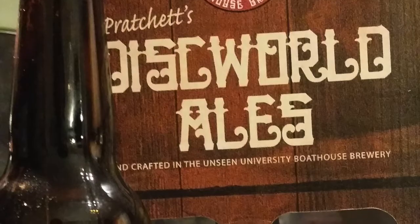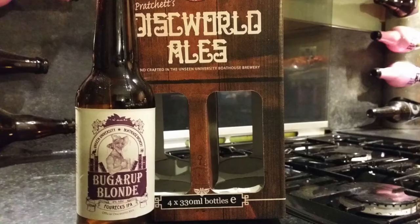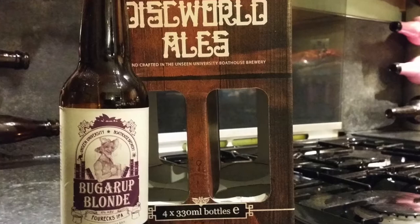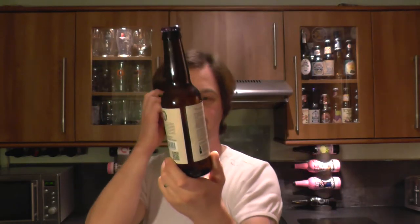It says here: Unseen University Boathouse Brewery. This is part of a series of books — this Boathouse Brewery featured in a few of them. So this is one of the characters — Bugger Up, I suppose. It's their 4% 4X IPA. That's quite clever — it might be a reference to the Australian Lager 4X. I quite like that little spin on things. It says here it's an official Discworld Ale.